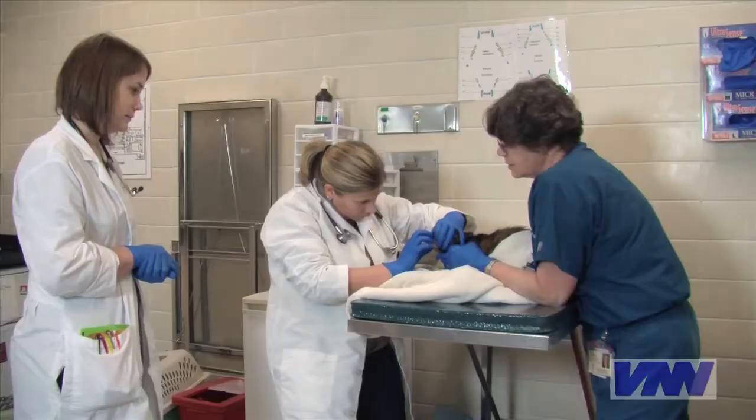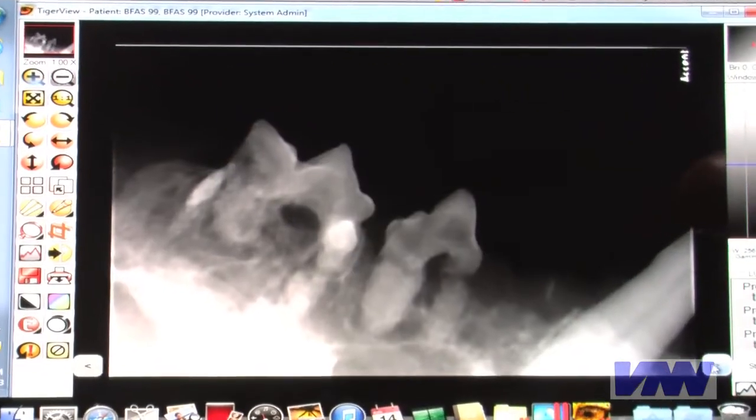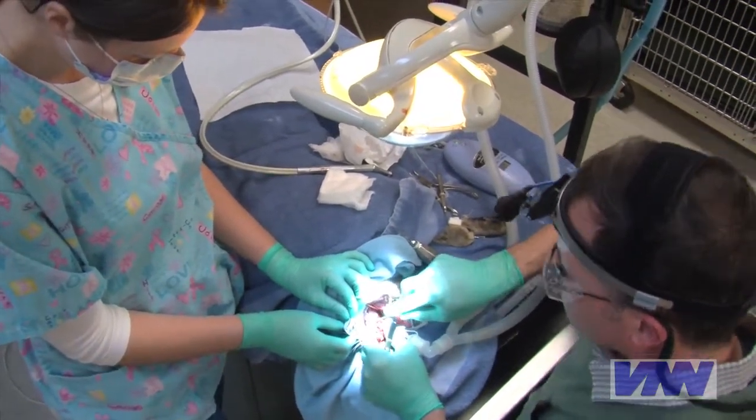Experts don't know what causes tooth resorption, but diet and chronic inflammation of the mouth and gums are leading suspects. What we do know is bacterial infection makes it much worse, and we also know that the disease is very painful.